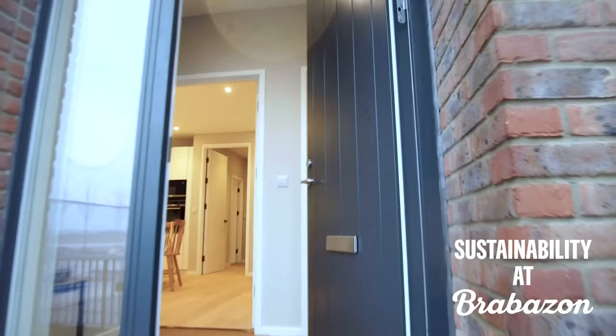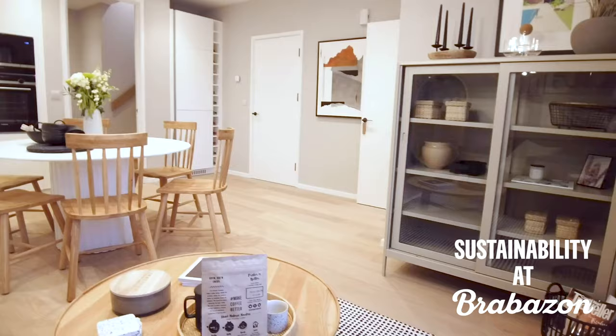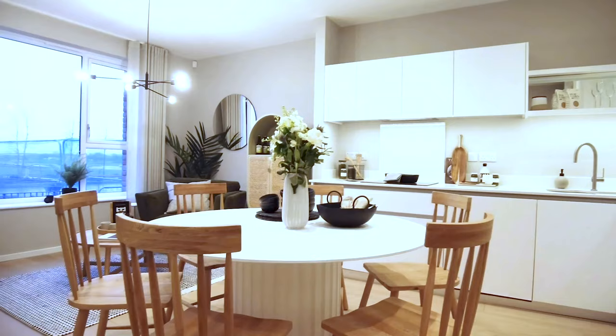We all know that we face a climate emergency and we all know that we need to reduce our impact on the environment, and we all know that houses are too often one of the leading causes of emissions. At YTL Developments we're doing our best to ensure that the new homes at Brabazon are part of the solution. There's no one silver bullet that will solve this problem — it's going to be a collection of a number of different solutions.